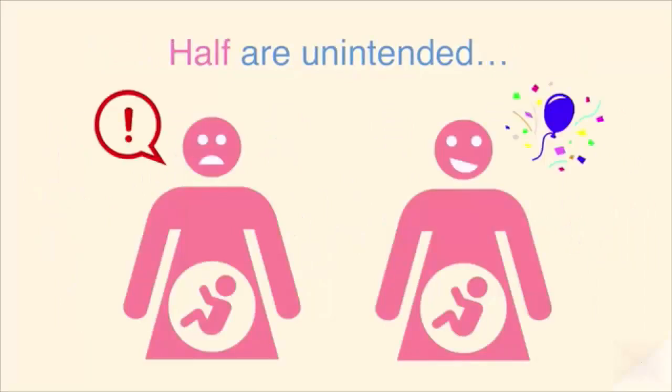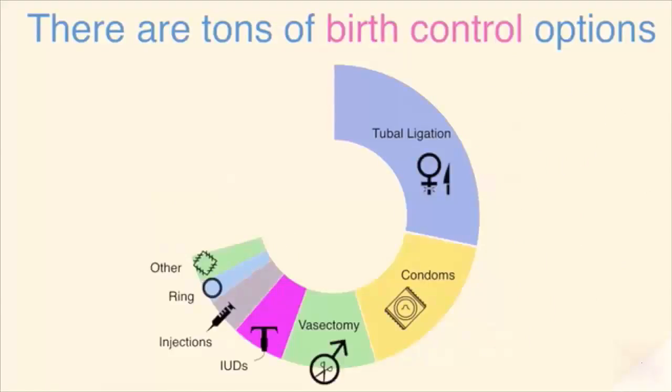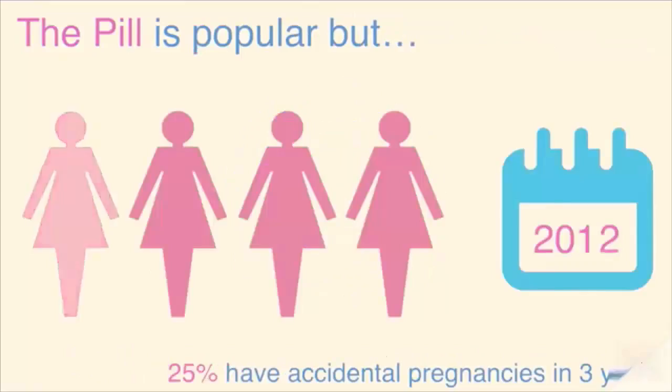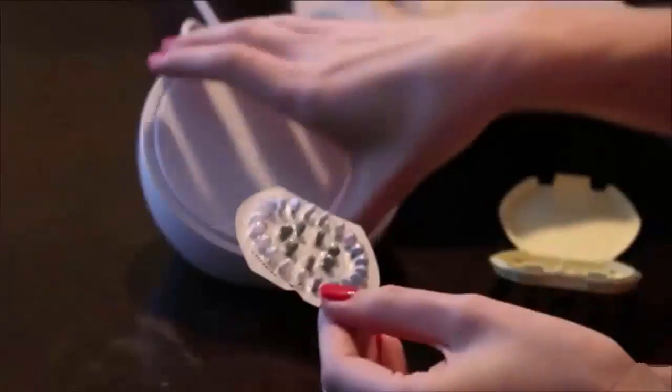Half of all pregnancies in our country happen by accident. There are a ton of birth control options out there, but the pill is the most popular. The pill is more than 99% effective if used perfectly, but in the real world a quarter of women using the pill will get pregnant by accident within three years.